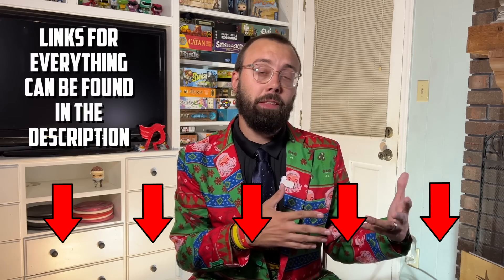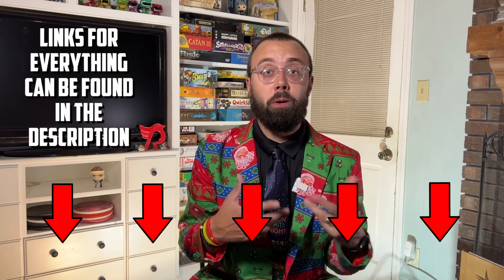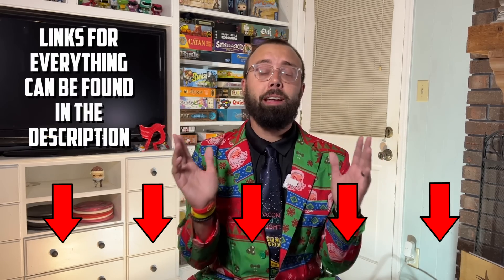We've got a lot to talk about, so we are going to swallow the big frog first and talk about some of the more pricey items on the list, eventually working our way down to the more manageable items and the stocking stuffers.